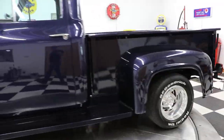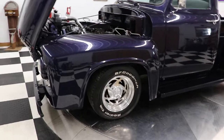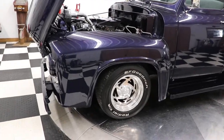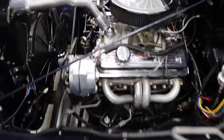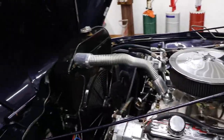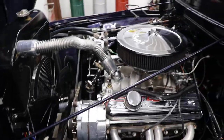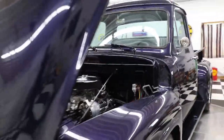It's got BF Goodrich Radial T/A raised white letter tires, and some pretty cool-looking wheels on it. Underneath the hood the truck is nice — small-block Chevy, power steering, brakes, aluminum intake, Edelbrock carburetor, new radiator, electric fans with thermostat control. It's got the reverse tilt hood on it, which is pretty cool.